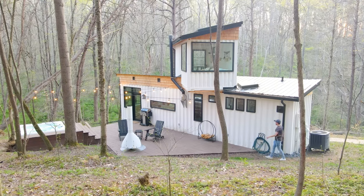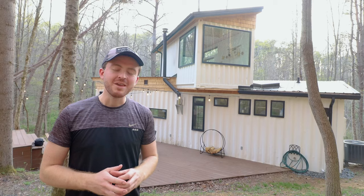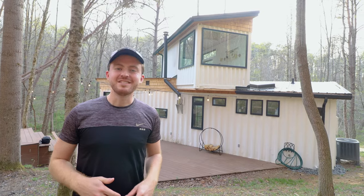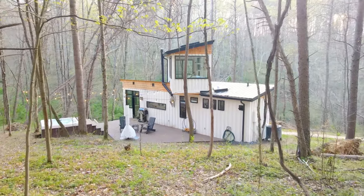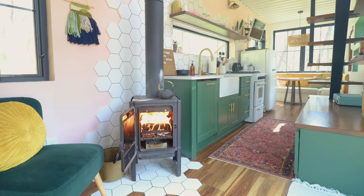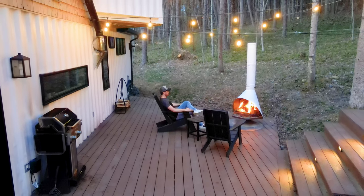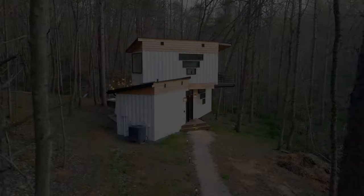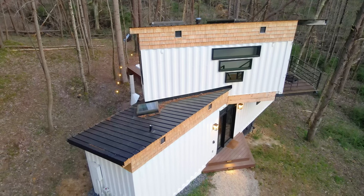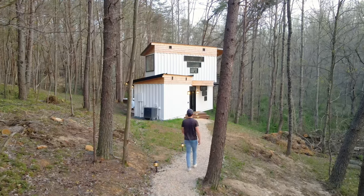Welcome to this incredible tiny shipping container home. There is a 40-foot container on the bottom and a 20-footer up top, with a very dreamy interior and an amazing backyard space. This is the Boho Box Hop located in Rockbridge, Ohio, made up of a 40-foot container down below and a 20-footer up top, totaling just under 500 square feet of interior space.